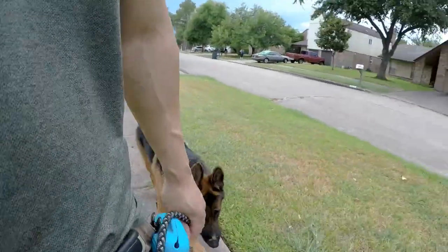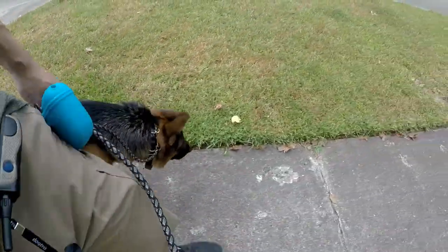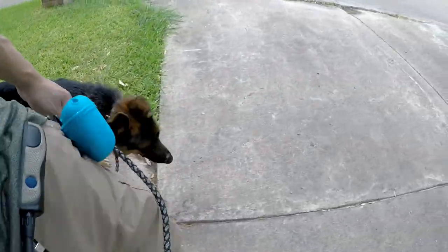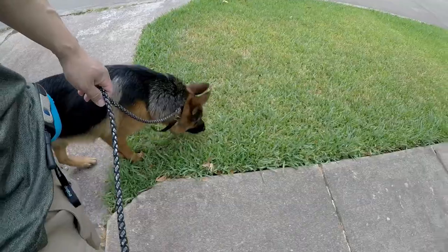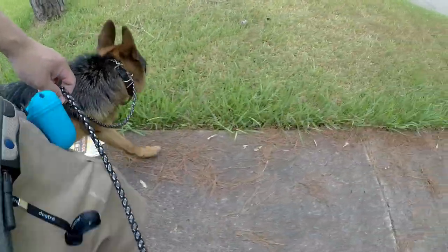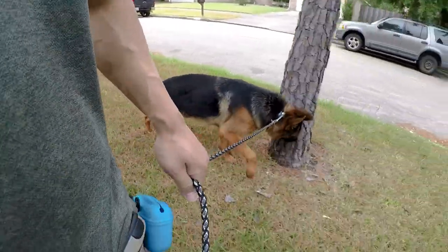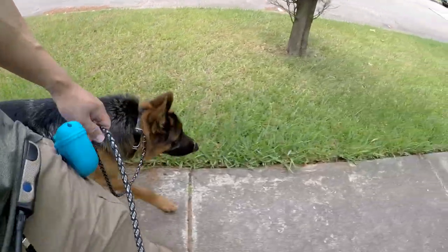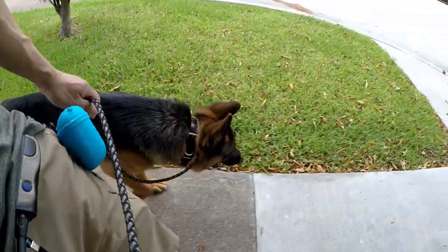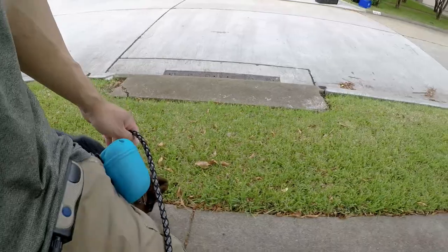I'll say 'let's go' or 'come on' just to direct him. If I change directions I may say 'this way.' At this point he really doesn't need the prong collar — I'm just keeping it on him because I know we're going to have to deal with the transition, and with smart dogs transitions can be tougher because he's going to be accustomed to what he's used to at home.